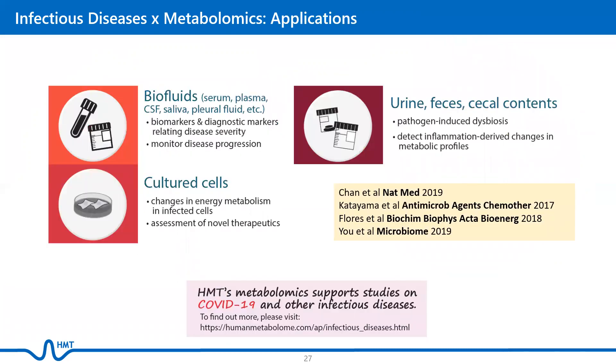Here are some examples of the different applications for various sample types. Biofluids are useful for finding biomarkers and diagnostic markers that are related to disease severity. Cultured cells allow the detection of changes in energy metabolism, as well as assessment of novel therapeutics, while urine, fecal matter, and cecal content are suitable for the detection of pathogen-induced dysbiosis.